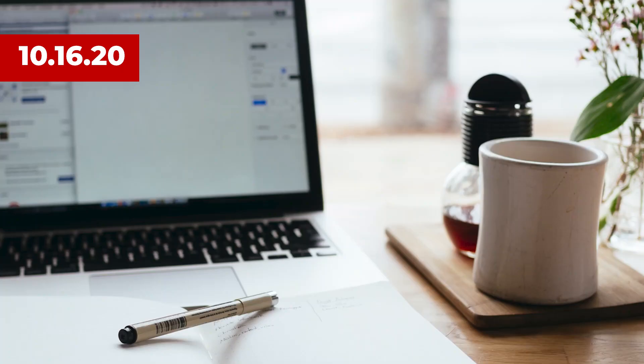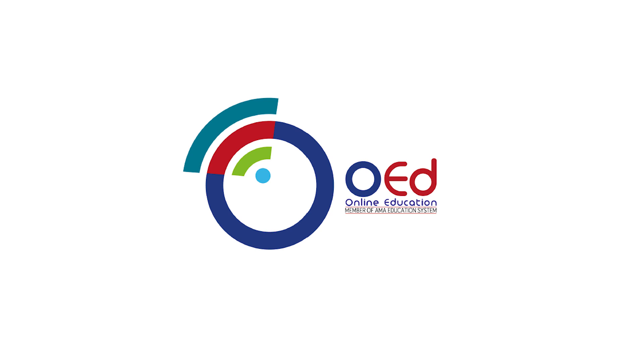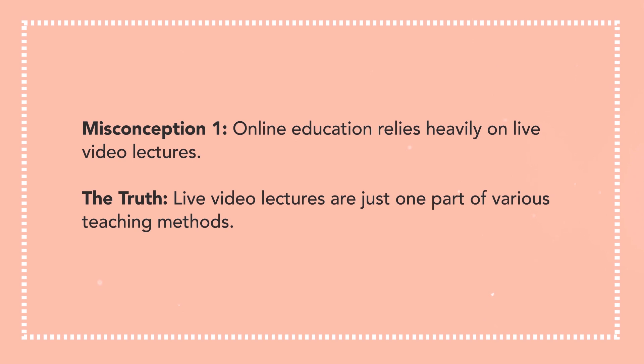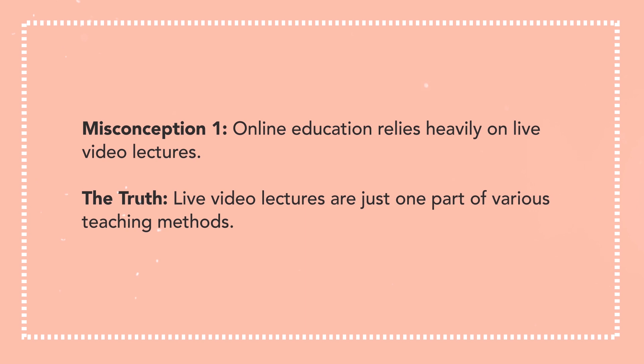Online education has been the subject of debate for months as the country shifts to integrating this form of learning due to the pandemic. OED, a member of the AMA education system and one of the first institutions to offer degree programs through full online education, sheds light on five misconceptions about this educational approach. Misconception 1: Online education relies heavily on live video lectures. The truth? Live video lectures are just one part of various teaching methods. Courses are designed with different types of learners in mind, with videos, presentation slides, and supplemental reading material. If you miss a live class, these are recorded and can be accessed at a later time.